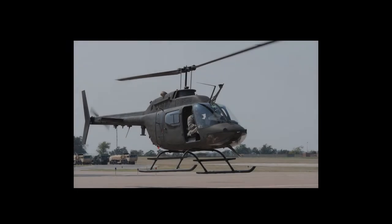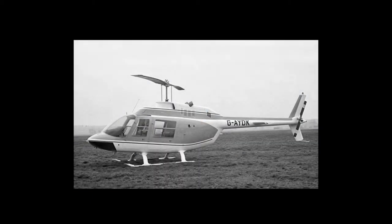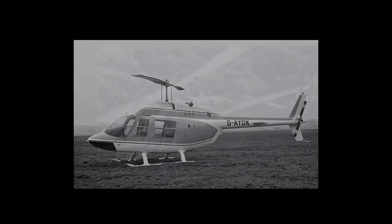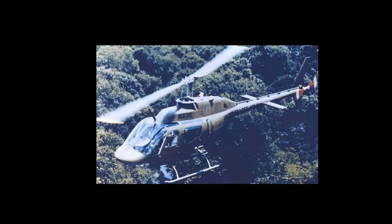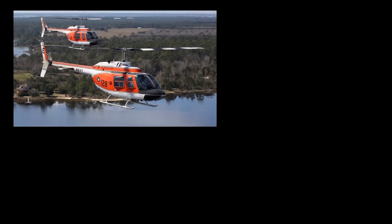The Bell OH-58 Kiowa is a family of single-engine, single-rotor military helicopters used for observation, utility, and direct fire support. It is the military version of the Bell Model 206A Jet Ranger. The OH-58 Kiowa served extensively in Vietnam in the light observation and scout roles. Although the aircraft was developed for Army use, it was also used as a trainer with the United States Navy as the TH-57C Ranger.